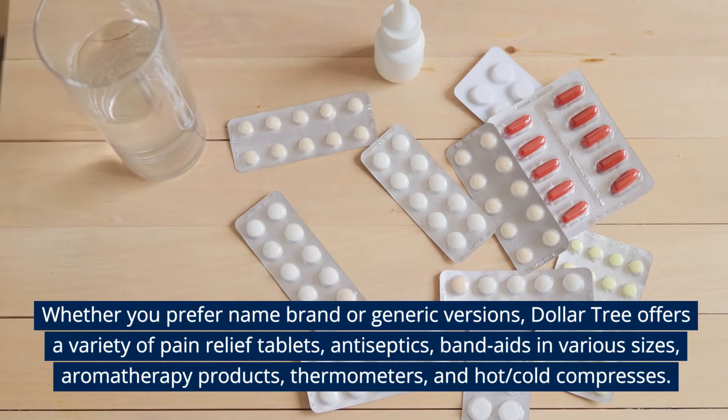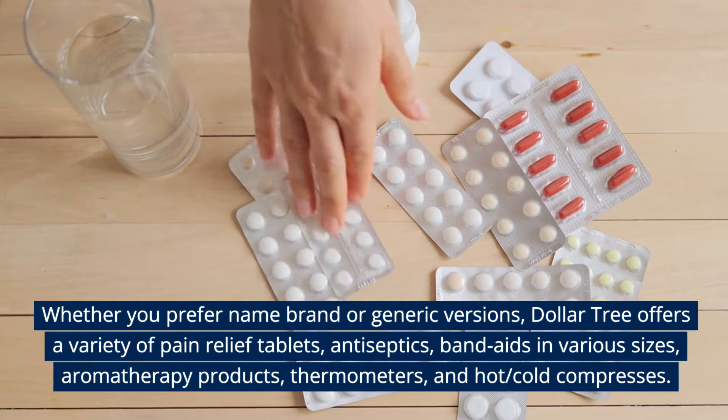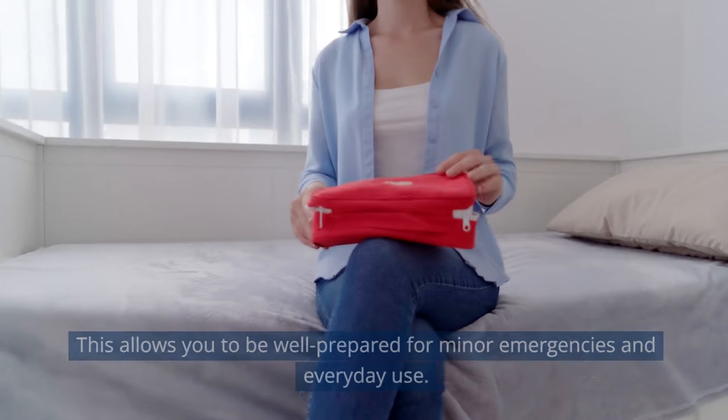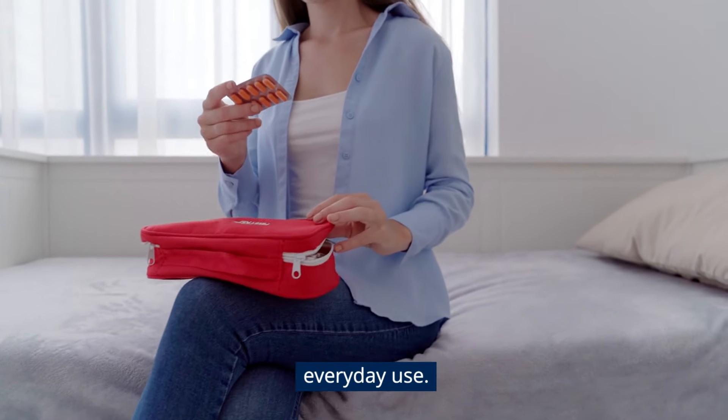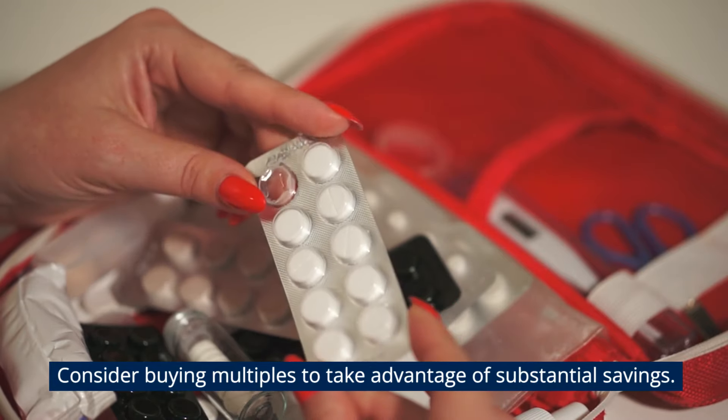Dollar Tree offers a variety of pain relief tablets, antiseptics, band-aids in various sizes, aromatherapy products, thermometers, and hot-cold compresses, allowing you to be well prepared for minor emergencies and everyday use. Consider buying multiples to take advantage of substantial savings.